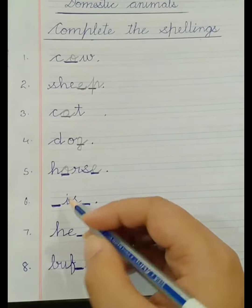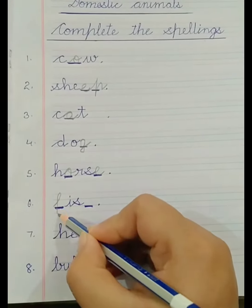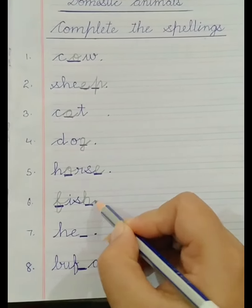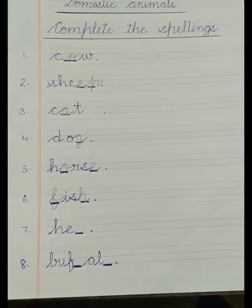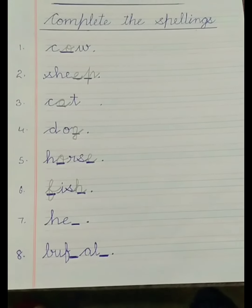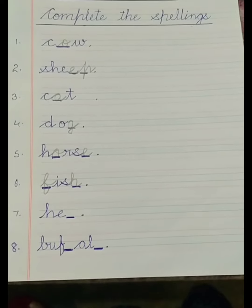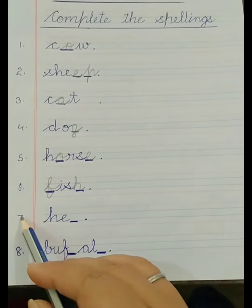Number 6: F-I-S-H — Fish. We keep fish in the aquarium to make our drawing room look more beautiful. Number 7.